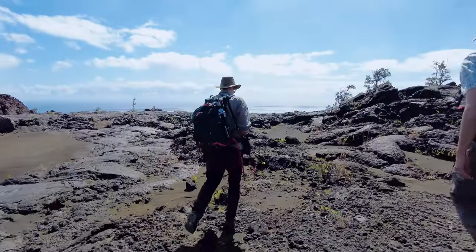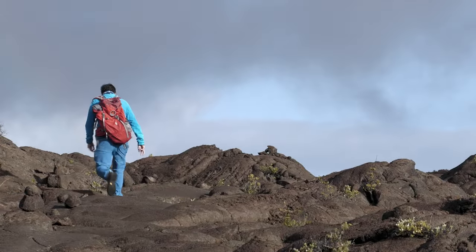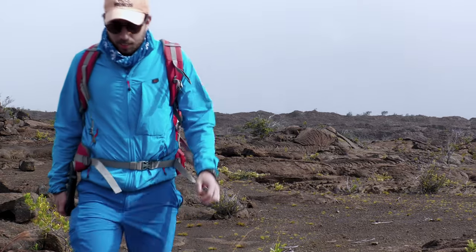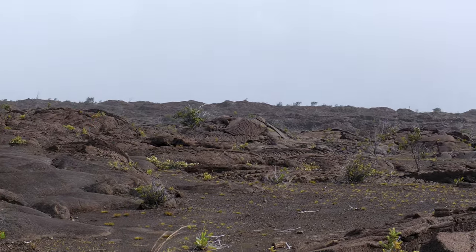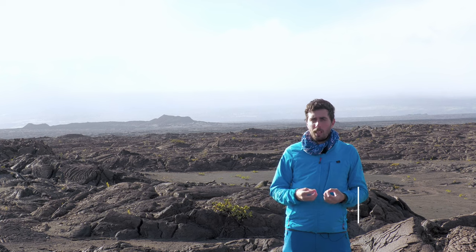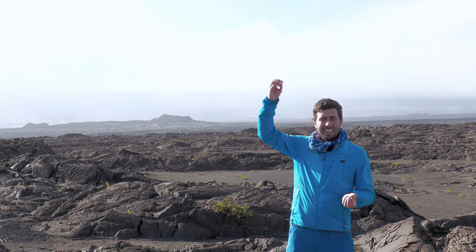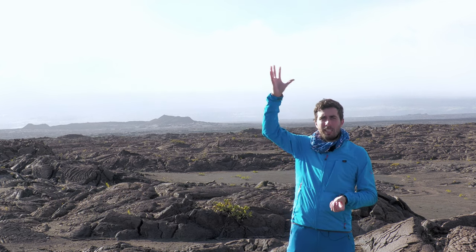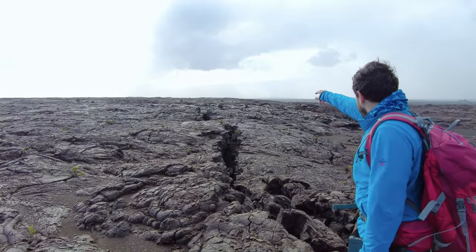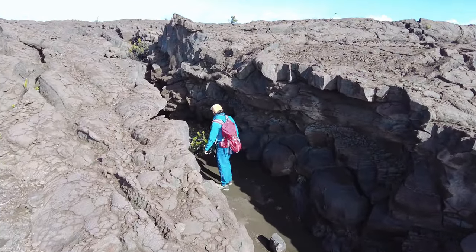L'équipe de scientifiques de l'Université de Genève cherche à comprendre la relation entre ces failles souterraines et l'activité volcanique. Pour cela, ils utilisent différentes méthodes et se rendent sur le terrain pour prendre des mesures en surface. On a choisi de combiner plusieurs méthodes : l'étude de la déformation par des données satellitaires et aériennes, combinées avec des données de terrain, et des mesures structurelles apportant des informations sur la déformation de ce volcan lors des derniers siècles.